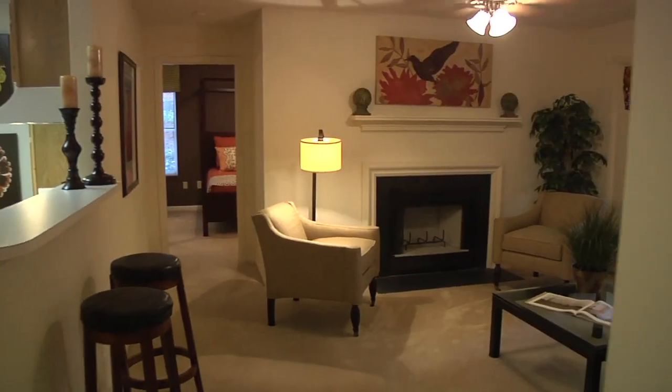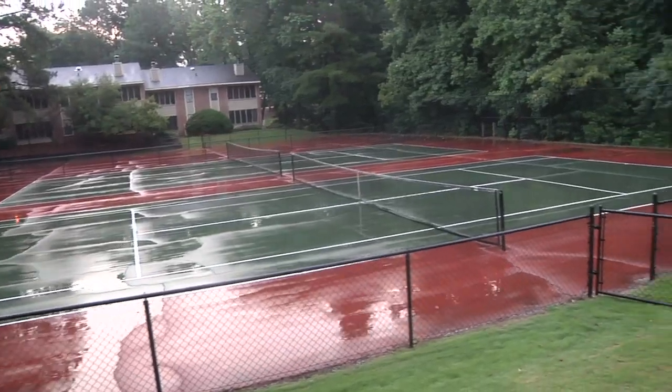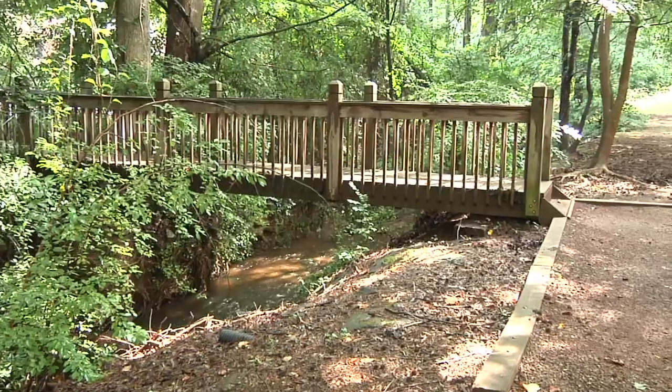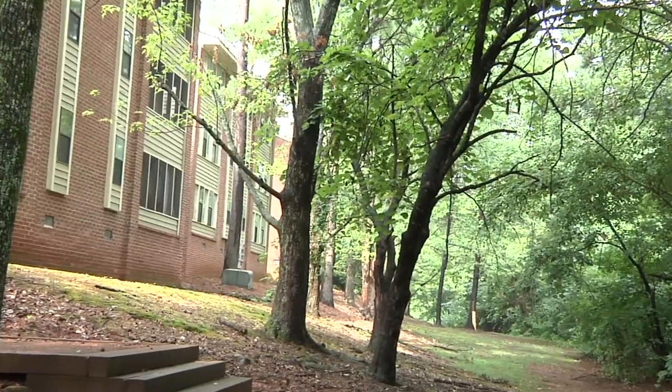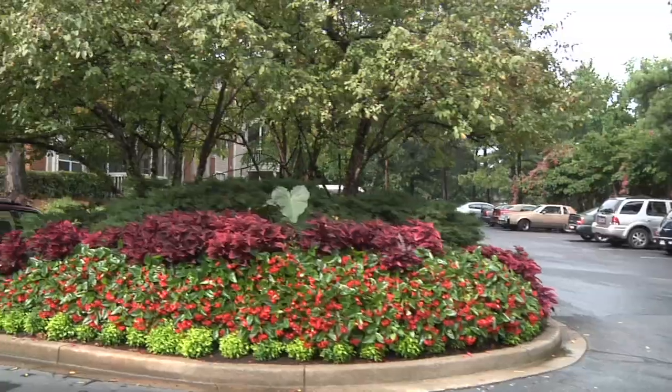We're located on 40 acres with many amenities. We have three swimming pools, three tennis courts, a fitness center on-site, a playground, a guest suite, a car wash, more than 35 acres of lush landscaping, and mature trees in the area — all of that together gives us a nice community feel.